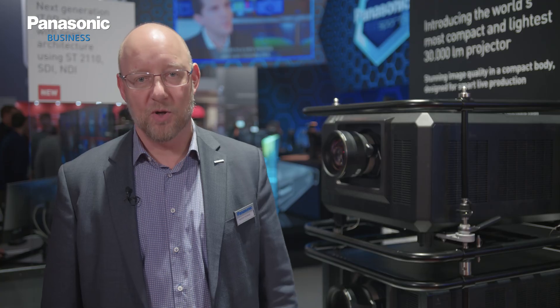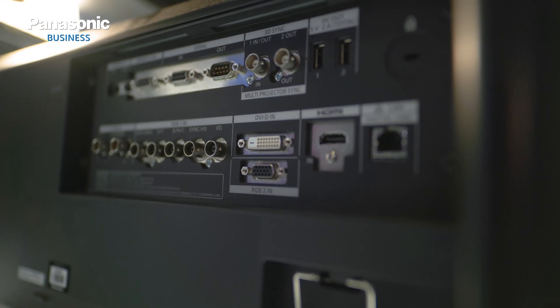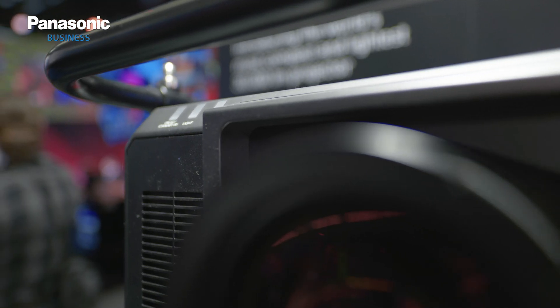The projector is equipped with a slot system that allows you to configure and change the inputs from SDI to HDMI or even fiber input ports. The product is very versatile when it comes to operation.